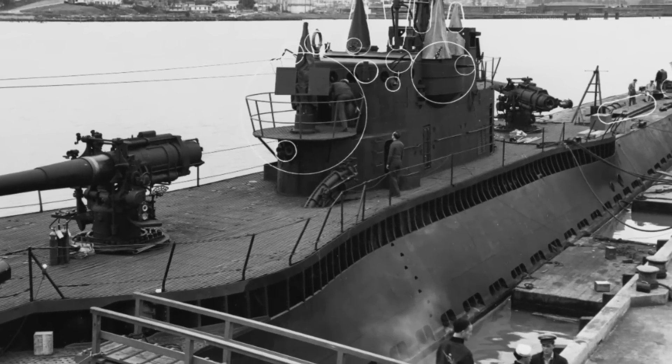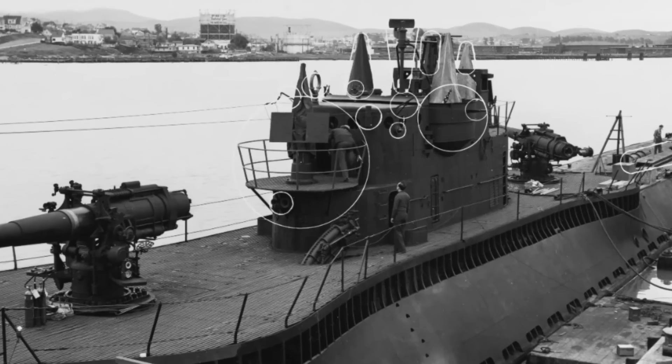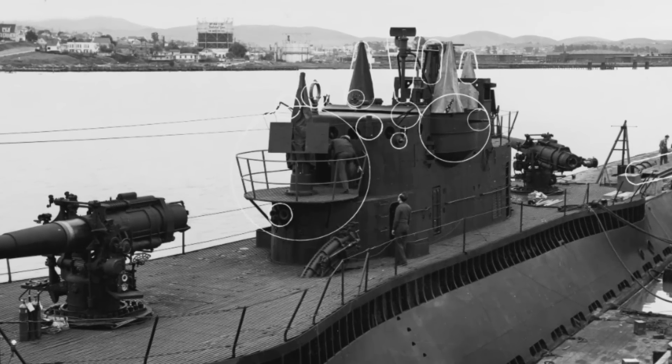Both submarines displaced 2,770 tons on the surface and 4,000 tons when submerged, with a length of 370 feet, or 110 meters.